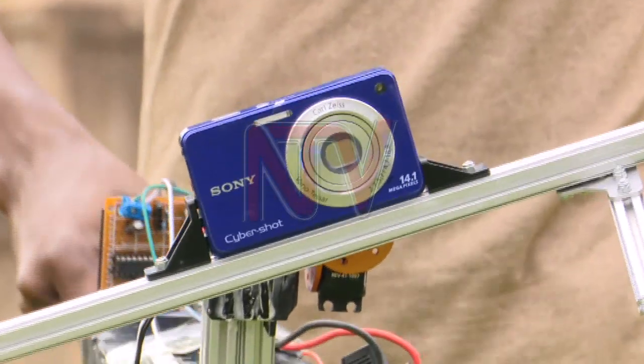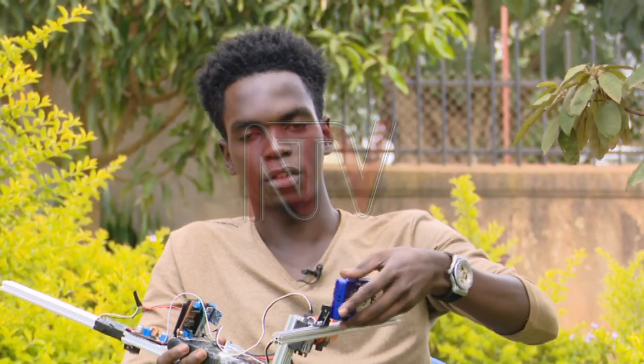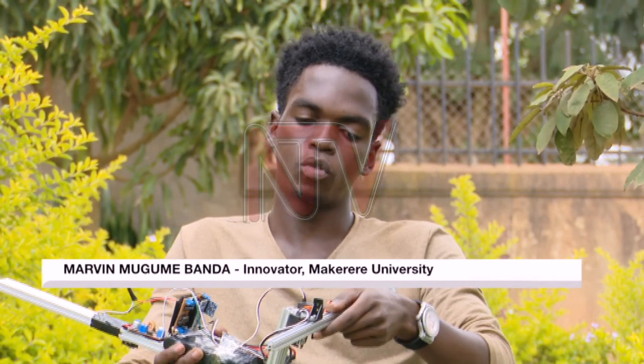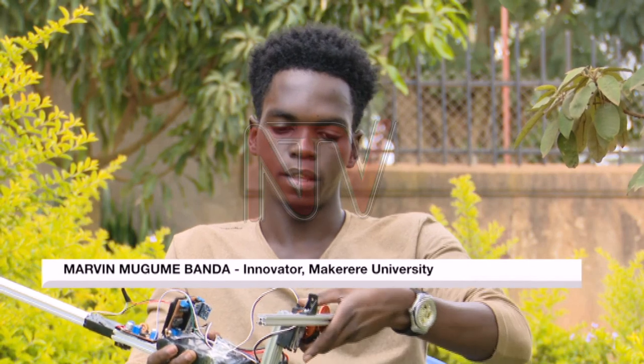The prototype robot has several parts attached on an aluminium rod. The camera is attached in this position and it will be able to move in this axis and in this axis.